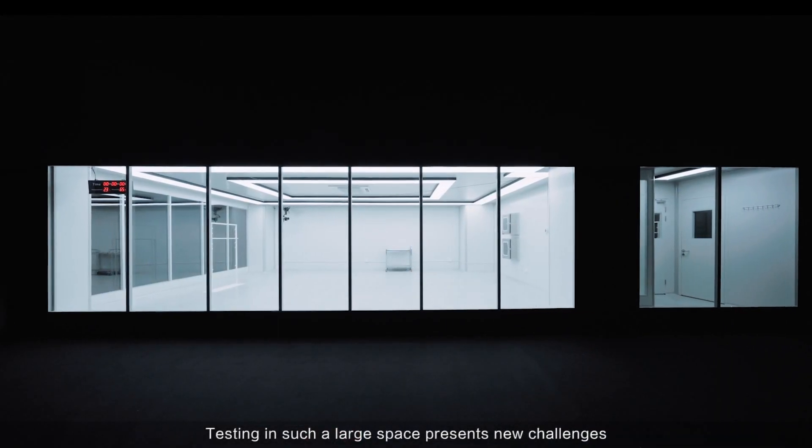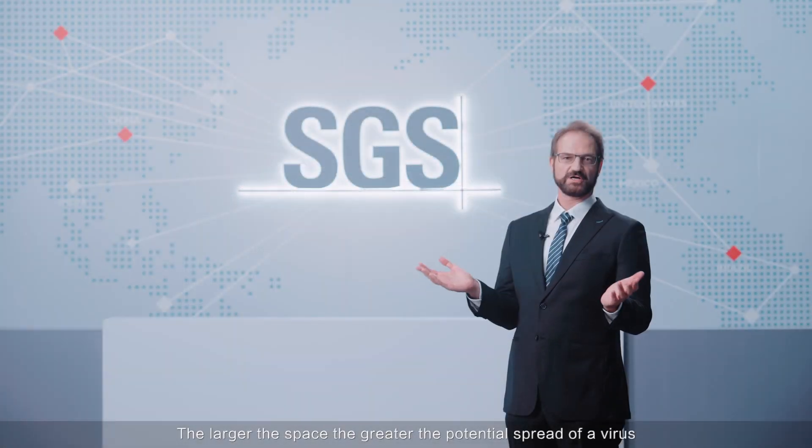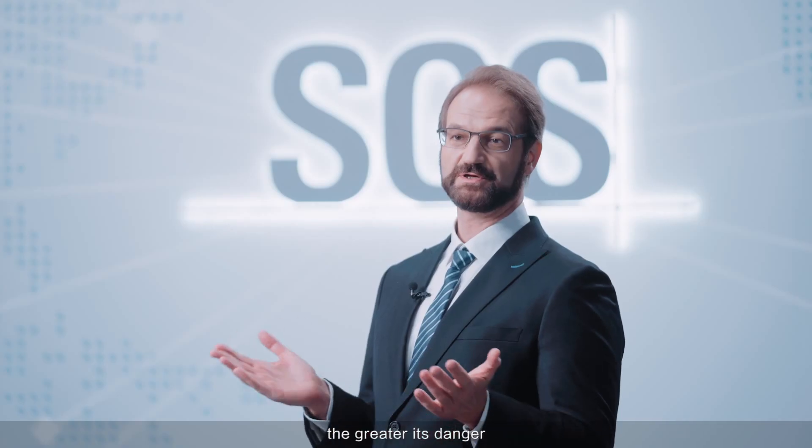Testing in such a large space presents a new challenge. The larger the space, the greater the potential spread of a virus, and the greater its danger.